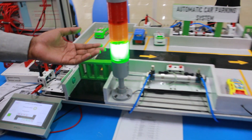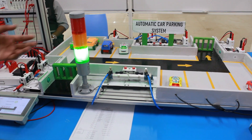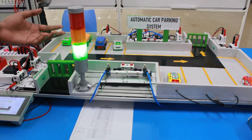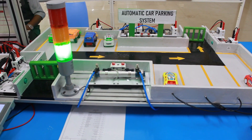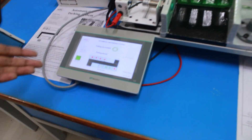The signal tower indicates availability: green light means space is available in our parking area; when it shows red light, it means our parking area is full; when it shows yellow light, it means one car is currently entering our parking area.